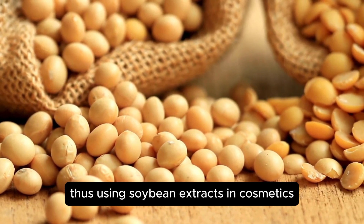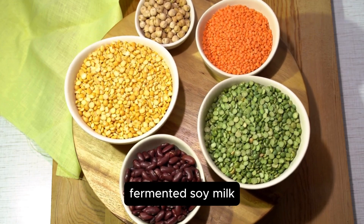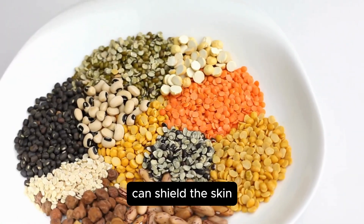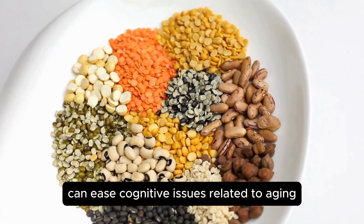Using soybean extracts in cosmetics can enhance skin elasticity and moisture, and help with wrinkles and roughness. Fermented soy milk, richer in antioxidants compared to non-fermented milk, can shield the skin, spleen, and liver from damage and inflammation. Okara soybean byproducts can ease cognitive issues related to aging.